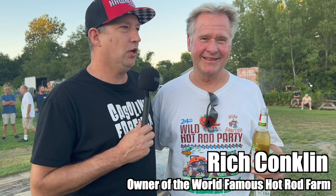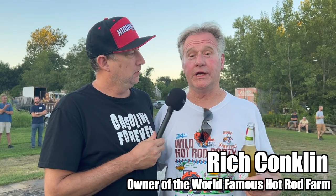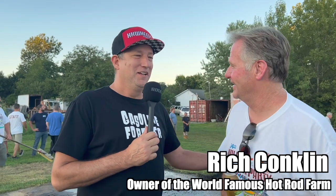I'm standing here with Rich Conklin, the owner of the Hot Rod Farm, and he put in this burnout pit — I believe to sell more tires. In 2003, we poured this permanent burnout pit for permanent burnouts. They're unauthorized burnouts, but it's okay, we love it, and I do sell more tires when they burn them up. The crowd loves what's going on right now. This is incredible.